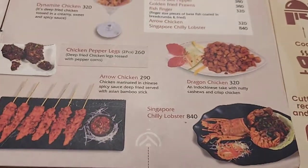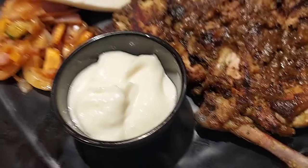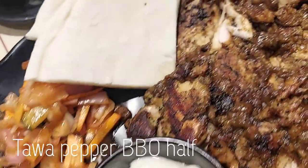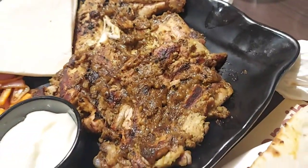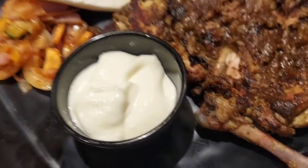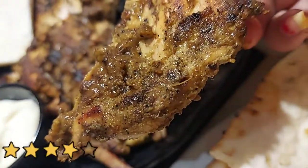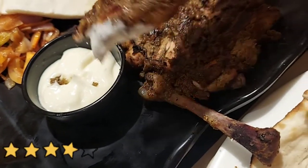A delightful spread of Mughlai, North Indian, Chinese, and Arabian dishes can be explored here. We next ordered the tawa pepper BBQ chicken, which was a must-try as per Google reviews. The chicken was very tender and had the perfect mix of spices and pepper. I would rate this a 4.5 and would definitely recommend this for all of you.